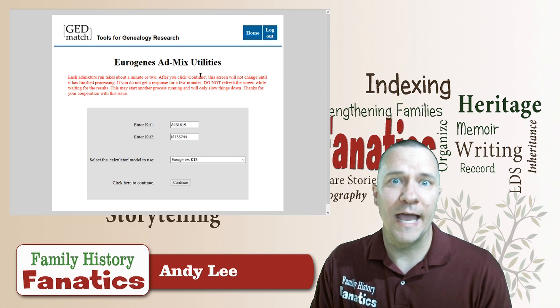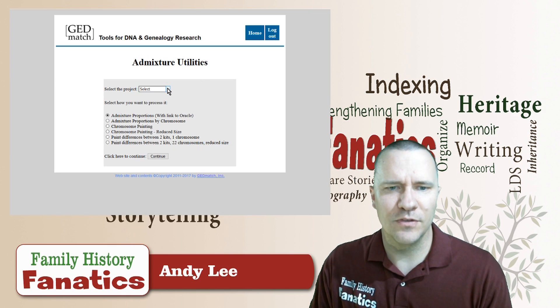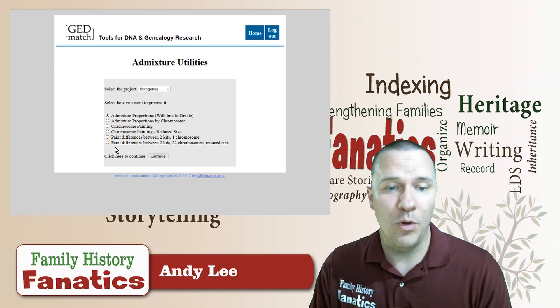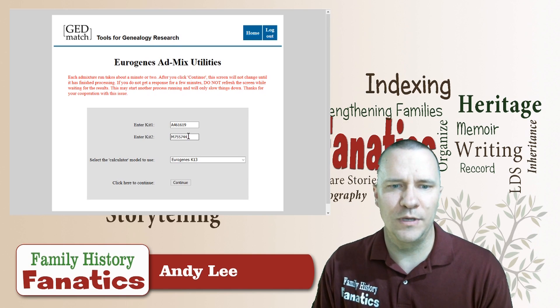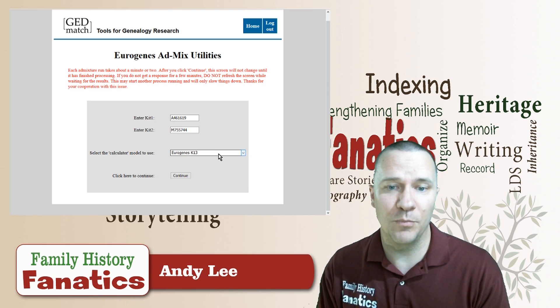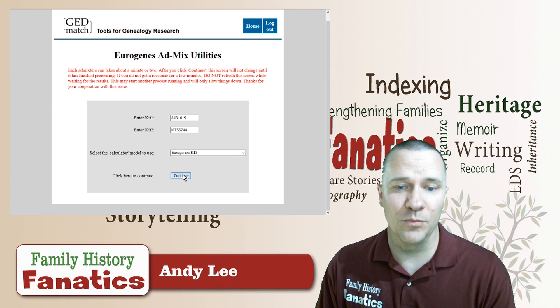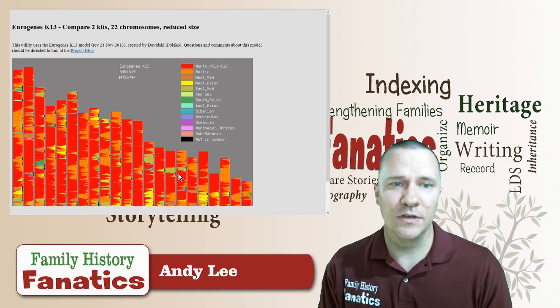Now I'm going to look at the Admixture results. I went to Admixture Heritage and selected the Eurogenes project — I'm actually very much European as far as my ancestry. I selected the option to paint the differences between two kits for all 22 chromosomes. I entered my Ancestry kit and my 23andMe kit. The Eurogenes calculator has several models; I'm using the K13 one for now, and you can try all the different ones to see the differences.